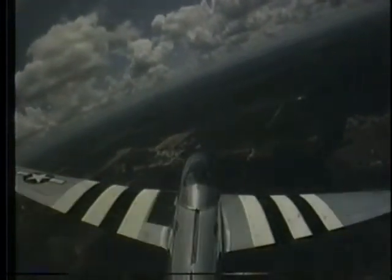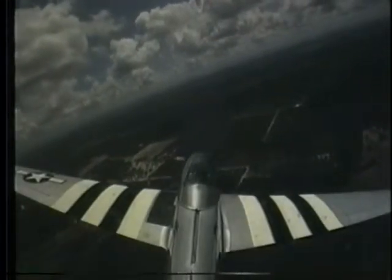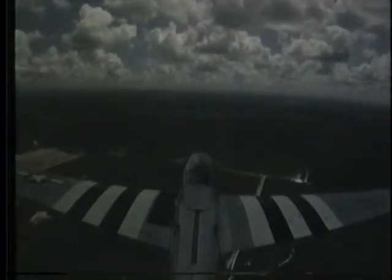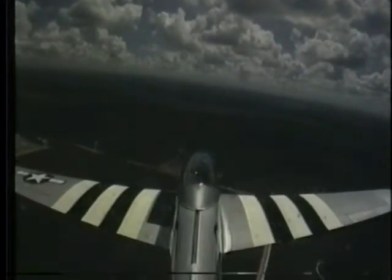If I see any birds, I'm just going to call the birds and we'll miss them, okay? Good. Just wings level. Keep the nose down. There you go. Awesome.